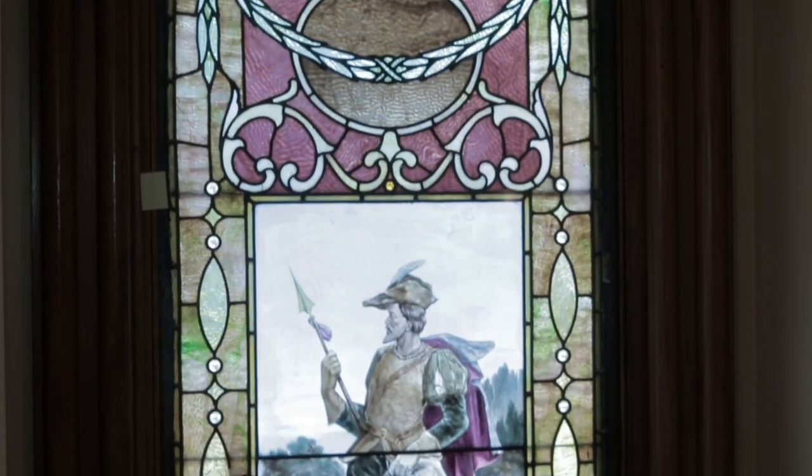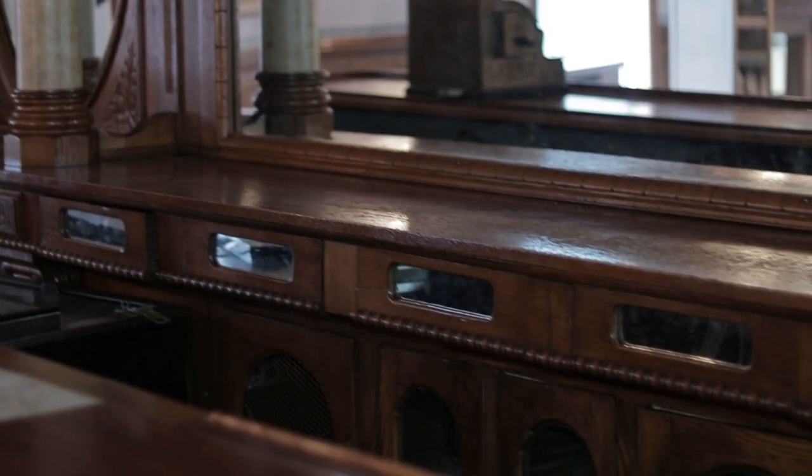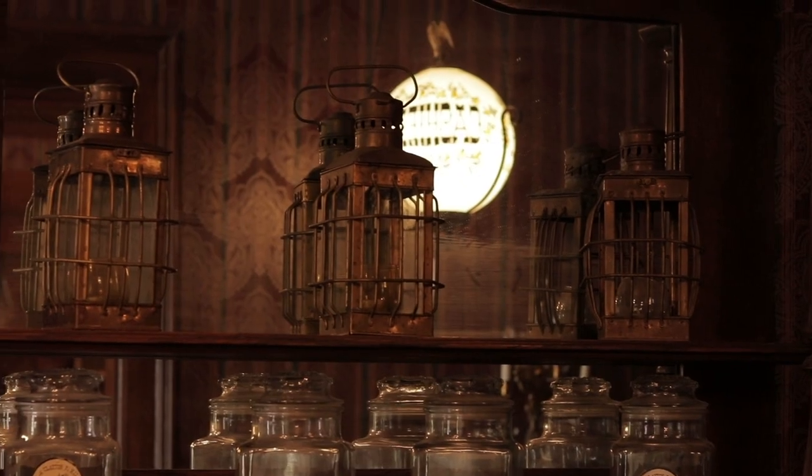We've retained a few of the stained glass windows. We've retained the Kennesworth Castle wainscoting. You'll see three lanterns that are copper topped. I hope in people's eyes that we were able to retain those sorts of memorabilia that I think are near and dear to a lot of people's hearts.